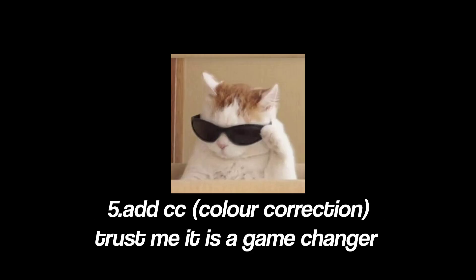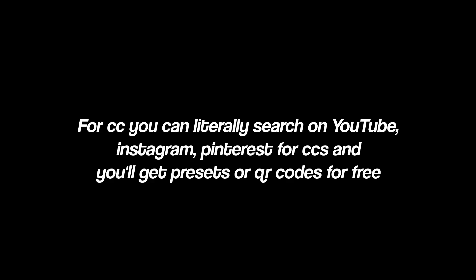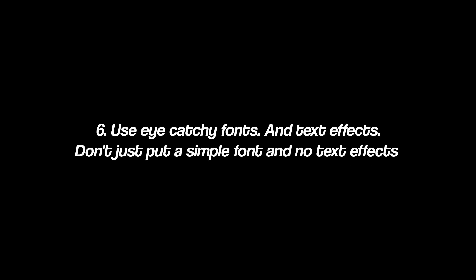Five: add CC — color correction. Trust me, it is a game changer. For CC you can search on YouTube, Instagram, or Pinterest, and you'll get presets or QR codes for free.